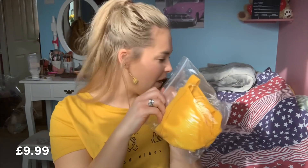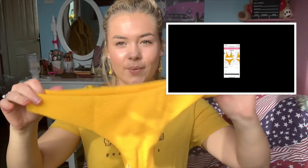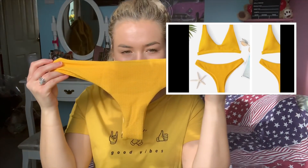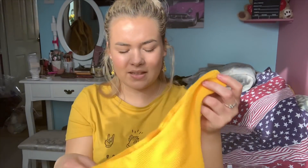I want to start with the one I've been looking forward to for so long — my yellow bikini. It comes in these cute little bags and I got all of my bikinis in a small, so I hope they fit. They look pretty good, it looks quite big for a small. It smells like new clothes. I got a ribbed little yellow bikini bottom and the material feels really thick.